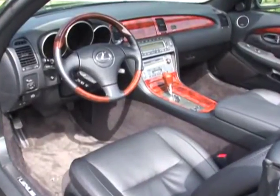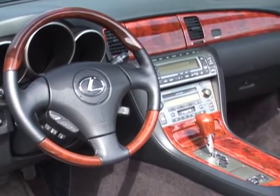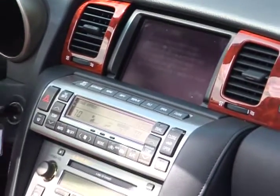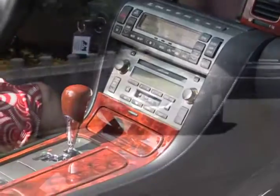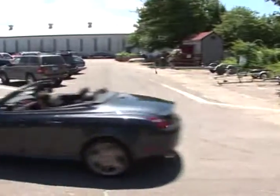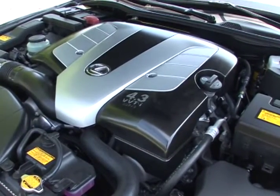The SC's cabin sports hand-stitched leather-trimmed seating, fine wood accents, and an array of amenities, including voice-activated navigation, a Mark Levinson premium audio system, Bluetooth technology, and HomeLink, which allows you to control garage doors and entry gates from your car.